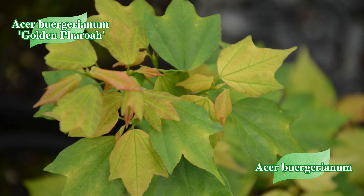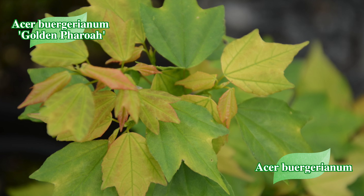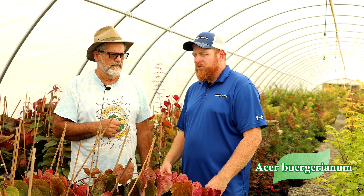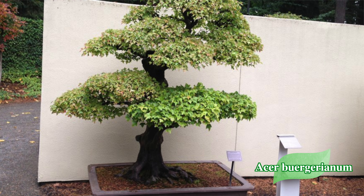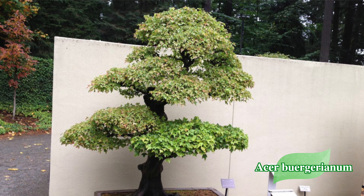Trident maples are Acer buergerianum. We probably have 12 to 15 different varieties here at Mr. Maple. Acer buergerianum is in section Pentaphylla, so oddly enough closely related to Acer pentaphyllum, one of the rarest maples in the world. They have a strong, slightly more invasive root system than a typical palmatum. There are dwarf varieties like Miyasami Yatsubusa and Mino Yatsubusa, which has more of a lace-leaf style leaf, and then Formosanum varieties with that more cartoon-esque trident maple leaf — varieties like Miadano and Nocaribo that we're really trying to get numbers on here.